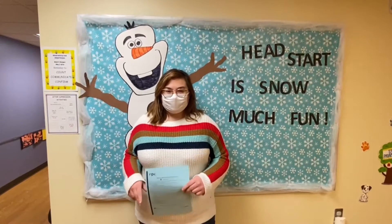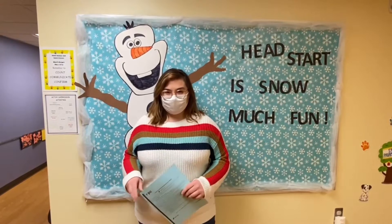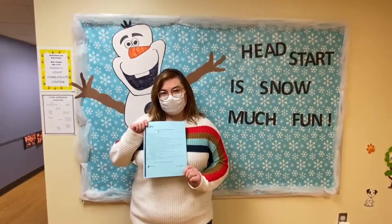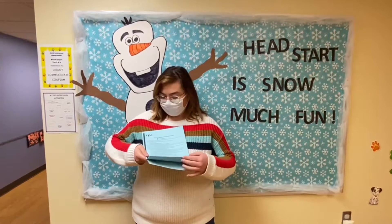Hi there and thanks for your interest in applying to the Head Start program at Sheffield County, Illinois. I wanted to show you our application and let you know some things you might want to have with you whenever you're applying.